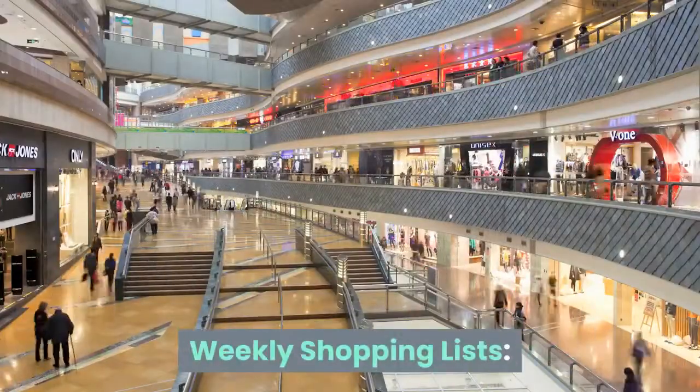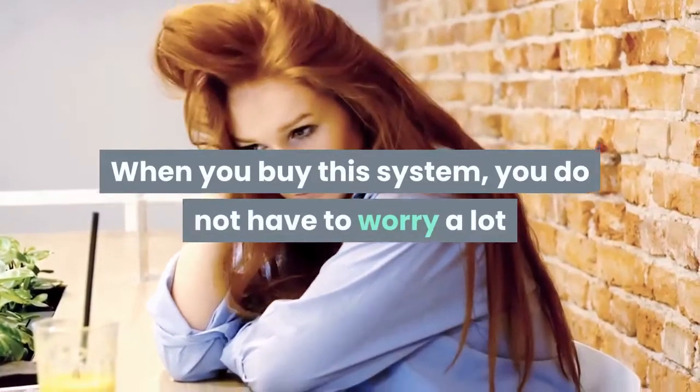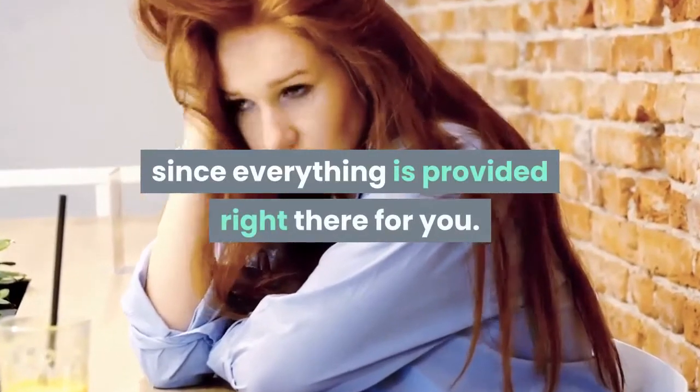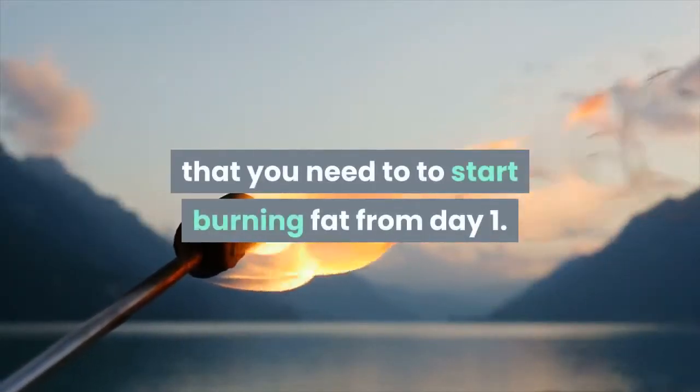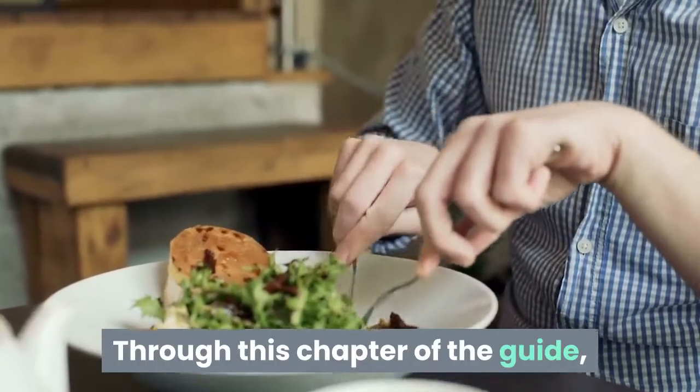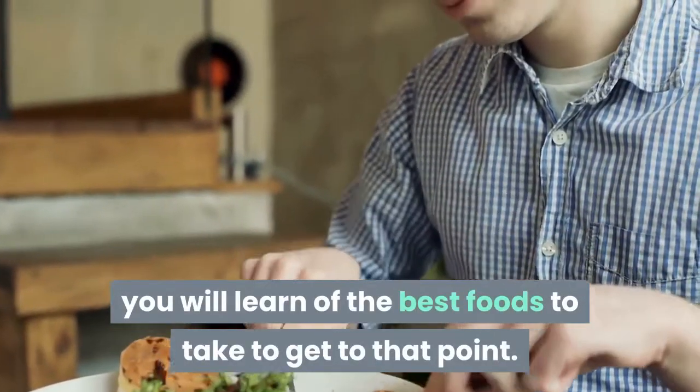Weekly Shopping Lists. When you buy this system, you do not have to worry since everything is provided for you. You are given everything you need to start burning fat from day one. Through this chapter of the guide, you will learn the best foods to take to reach that goal.